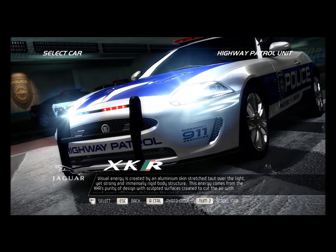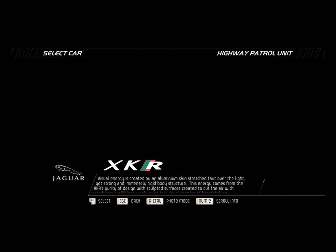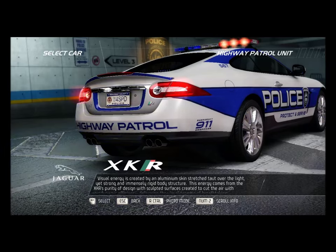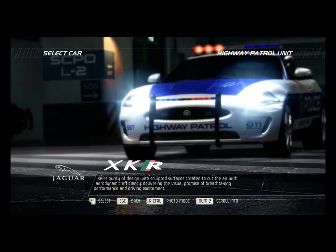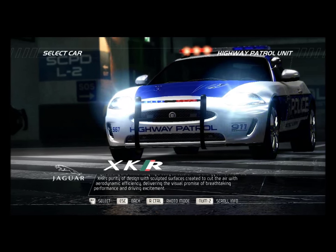Visual energy is created by an aluminum skin stretched taut over the light, yet strong and immensely rigid body structure. This energy comes from the XKR's purity of design, with sculpted surface created to cut the air with aerodynamic efficiency, delivering the visual promise of breathtaking performance and driving excitement.